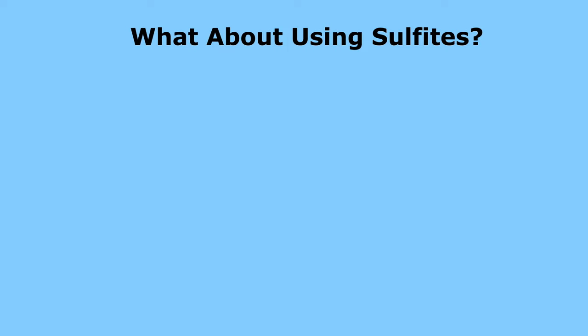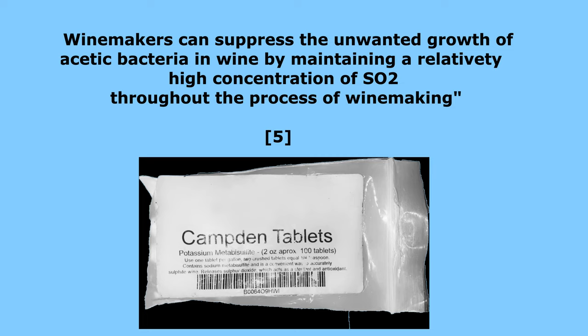What about using sulfites to take care of the problem? Well, winemakers can suppress the unwanted growth of acetic bacteria in the wine by maintaining a relatively high concentration of SO2 throughout the winemaking process, but it's only suppressing the growth of the acetic bacteria, not killing it.